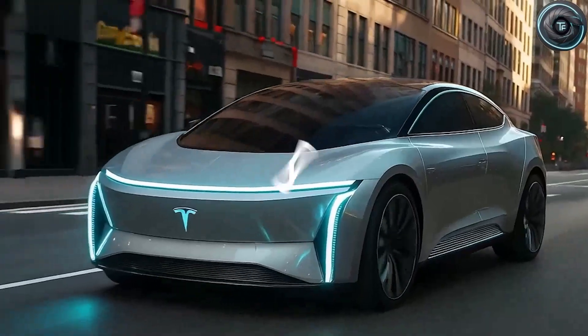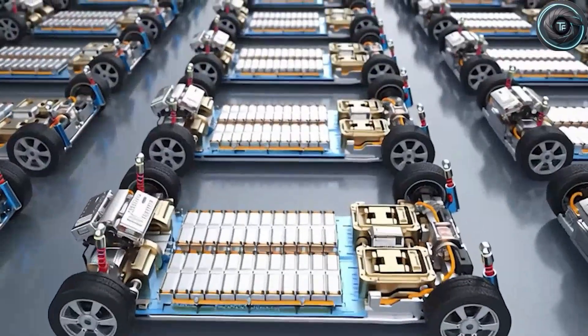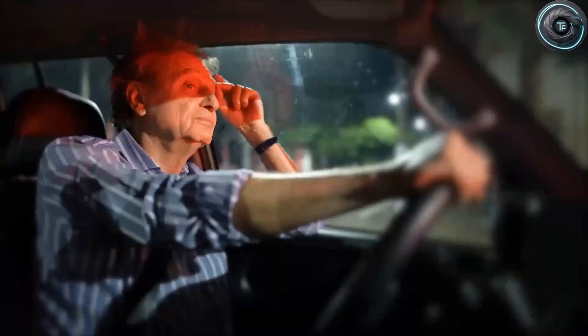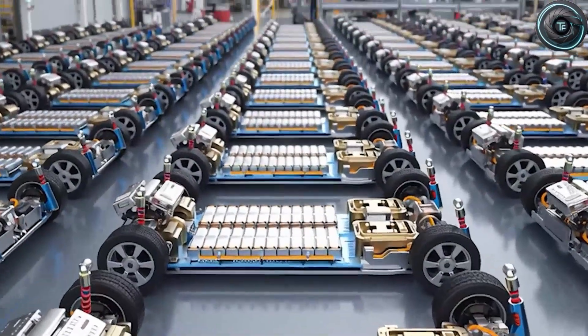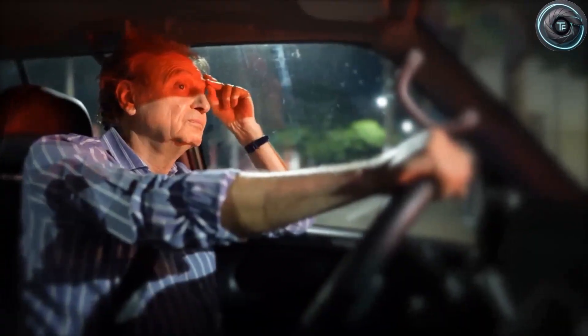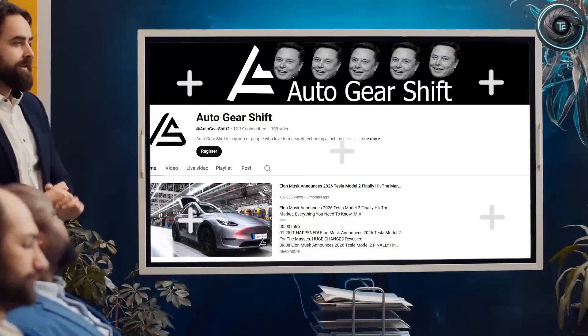Not Cybertrucks, not Model Ys, but dozens — maybe hundreds — of smaller frames. The speed of assembly is absolutely unheard of. If something big is happening in Austin, and the deeper you look, the clearer it becomes: this could be the moment Tesla quietly flipped the switch on the next generation of electric cars.